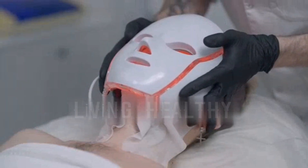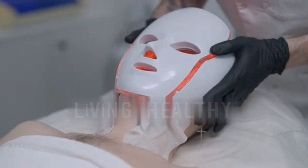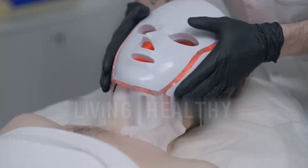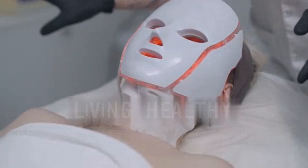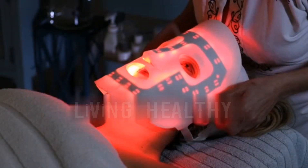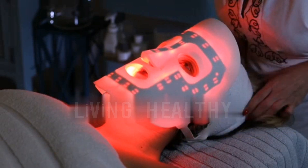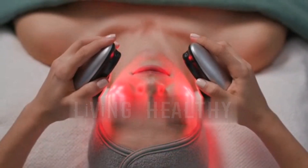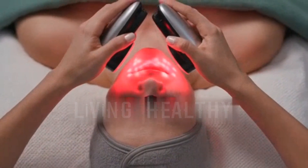Red Light Therapy (RLT), also known as photobiomodulation and low-level laser therapy (LLLT), is a form of rejuvenation and pain therapy that has grown in popularity over the past decade. Safe, inexpensive, and free of harmful side effects, red light therapy is widely used to treat body aches and inflammations as well as common skin problems. You can also take advantage of this alternative therapy by using a red light therapy device for skin rejuvenation and pain relief.